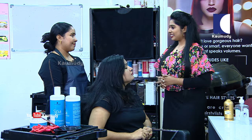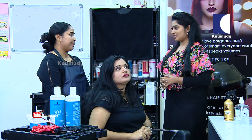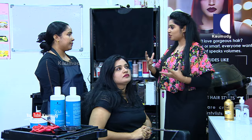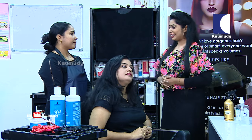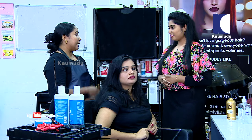What we are going to do today is a hair spa. Mainly, we are going to do deep conditioning. This is for dry scalp and dry hair.